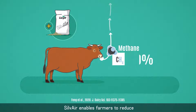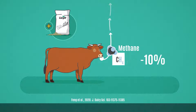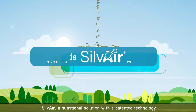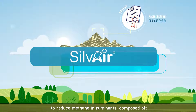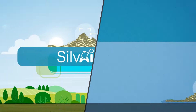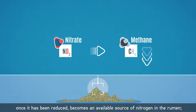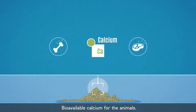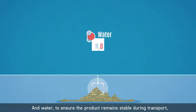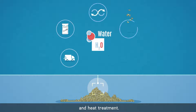Silvair enables farmers to reduce their methane emissions from rumen fermentation by 10%. What is Silvair? Silvair is a nutritional solution with a patented technology to reduce methane in ruminants, composed of nitrate — the active ingredient that reduces methane production and, once reduced, becomes an available source of nitrogen in the rumen — along with bioavailable calcium for the animals and water to ensure the product remains stable during transport, storage, mixing, granulation, and heat treatment.